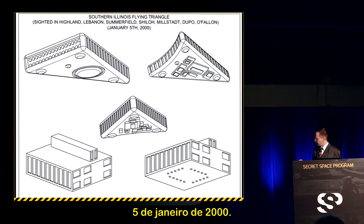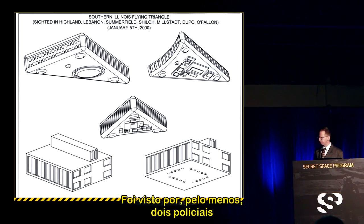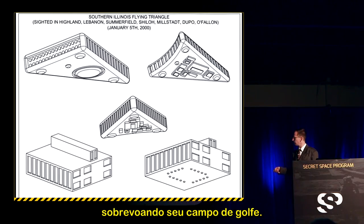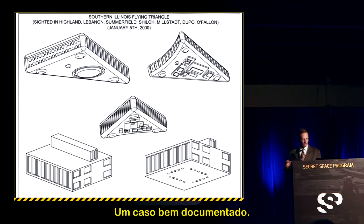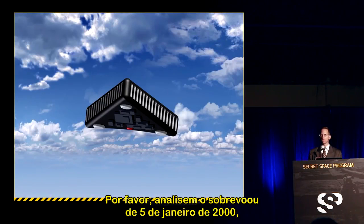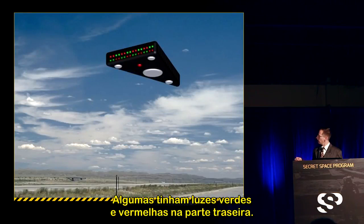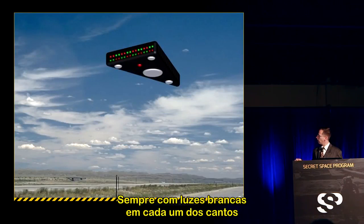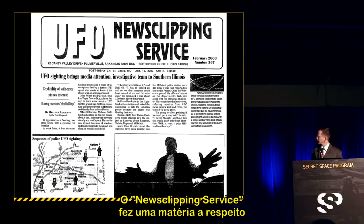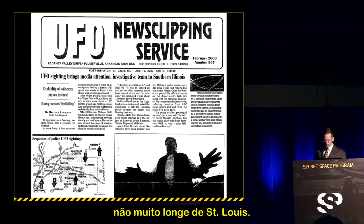January 5, 2000: the first mass sighting of triangular aircraft after the year 2000, seen by at least four police officers and a miniature golf course owner who said the craft looked like a two-story ranch flying over his golf course. A very well-documented case seen over multiple counties in southern Illinois, not far from St. Louis. Some had a red and green section in the aft portion, always with white lights at each corner and an amber or red light below the belly.